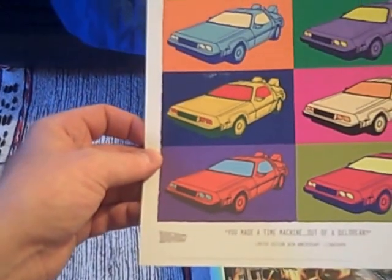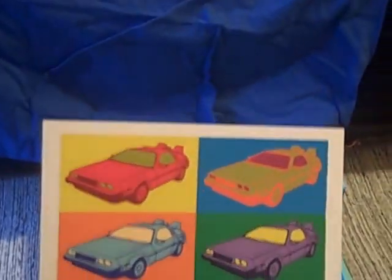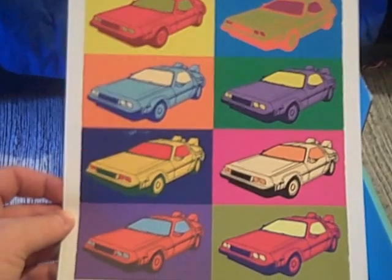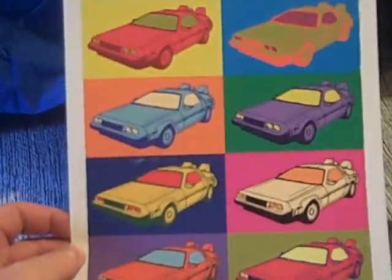And on the subject of Back to the Future: 'You made a time machine out of a DeLorean.' It's a limited 30th edition lithograph. Very much pop art, Andy Warhol type art there. Quite a nice looking print as these ones go.